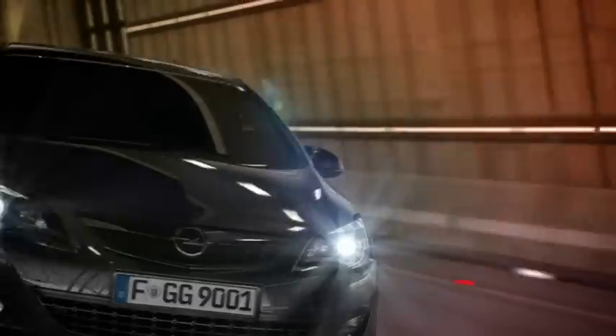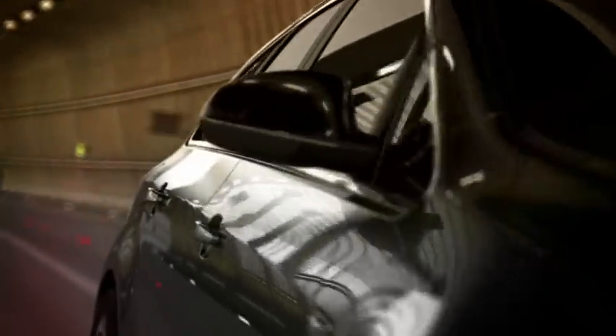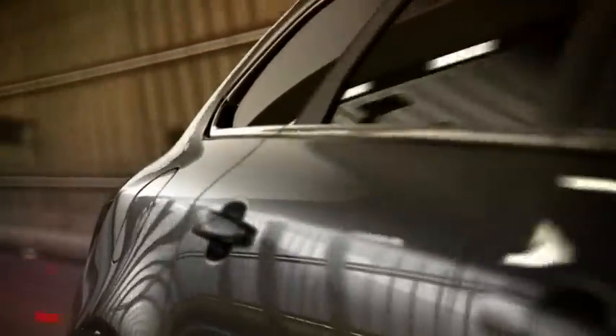What still fascinates me is that we're not creating a static object, but a car — a moving object that drives through different lighting situations.